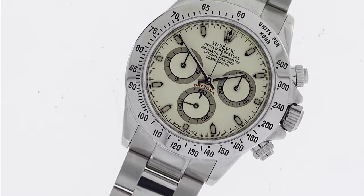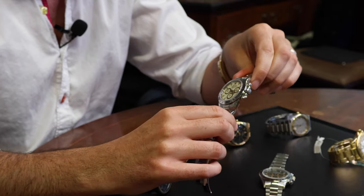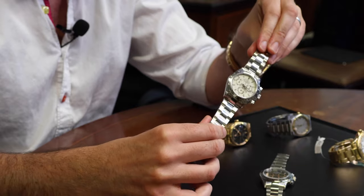Why is it called a Panna Lemon? The earlier dials — the first batch from 2001 — were turning a lovely panna cotta cream color, and these slightly later, second batch dials have a tendency to turn slightly more yellow.